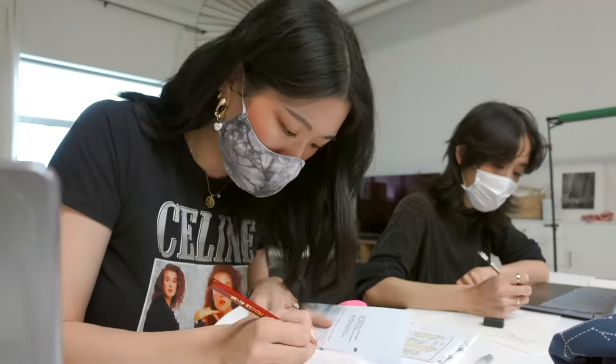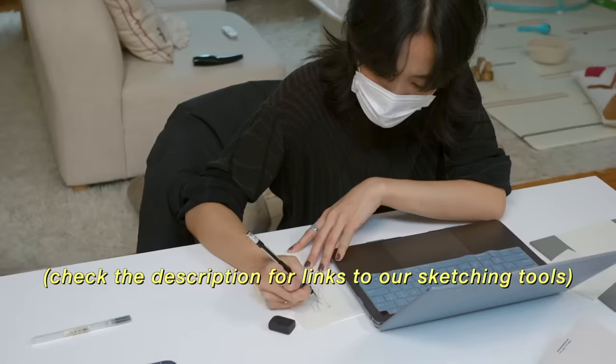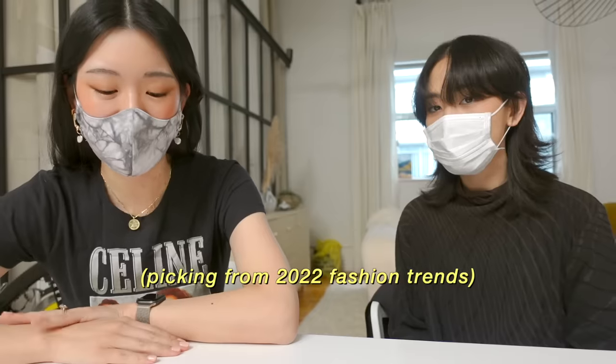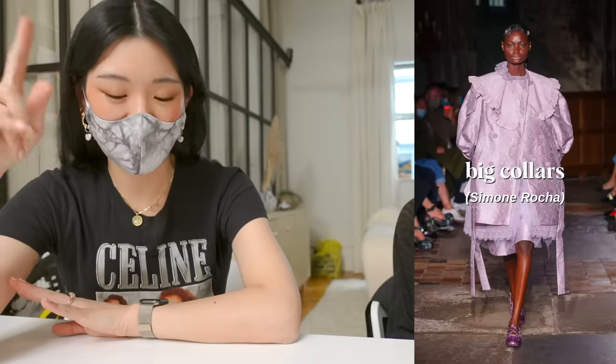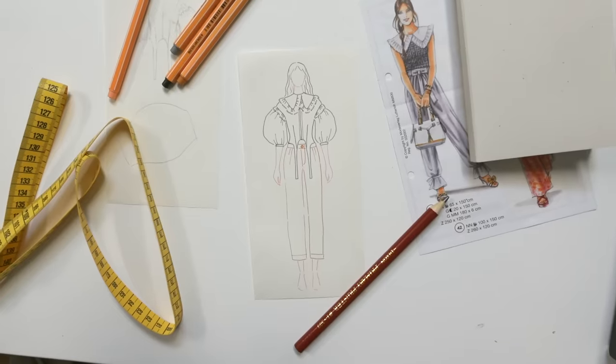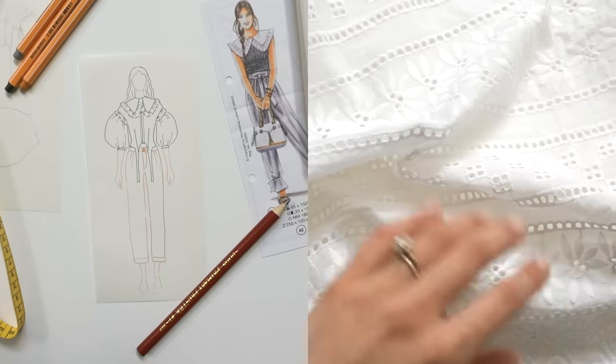Do you want to draw some ideas? We have our drawings. Mine is a combination of big collars, balloon sleeves, and everyday lingerie. I've come up with this design and I'm going to make it in the eyelet fabric.